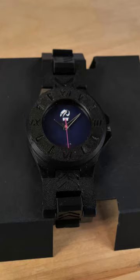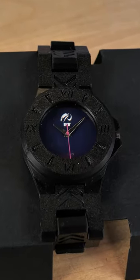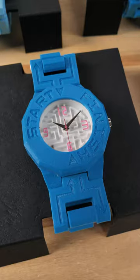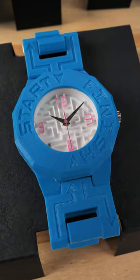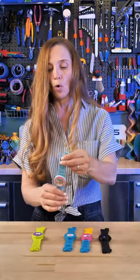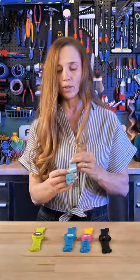Here are five of their watches. This one is Blackout, then we have 90s Night. The next one may be my favorite — Amazing — with an actual maze that you can do under the glass. These have Swiss movements, quality parts, and very well printed 3D parts.